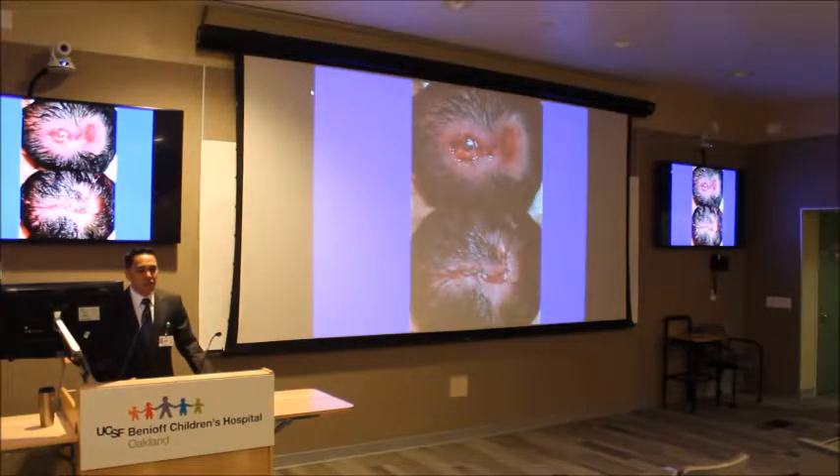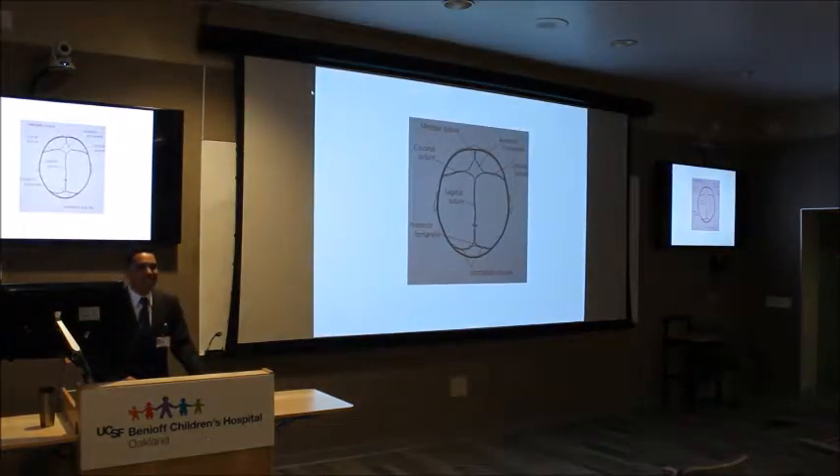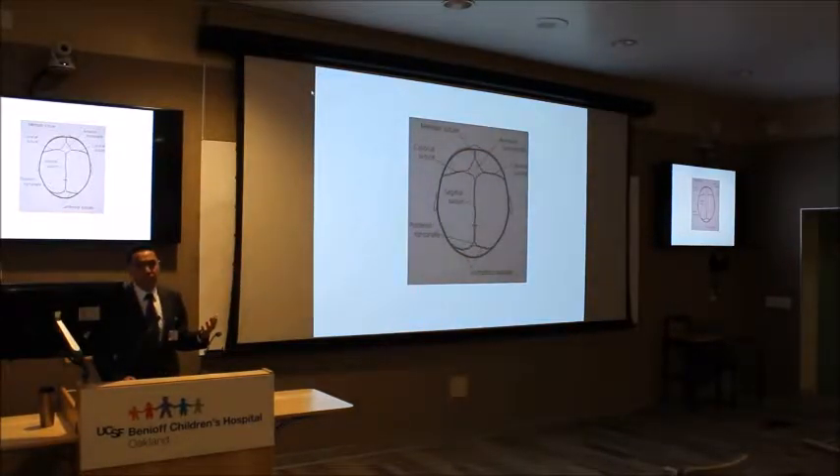Sometimes there are congenital abnormalities we are born with. This is cutis aplasia, where the cannoli didn't zip at the very last stage — the skin didn't cover the skull. That's what cutis aplasia looks like, and below is how it's fixed. This next segment of slides looks at synostosis — a congenital abnormality of the fusion of the bones. These grooves in the skull are called sutures.